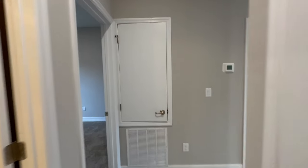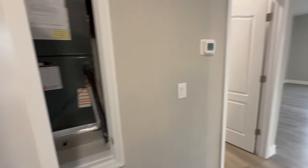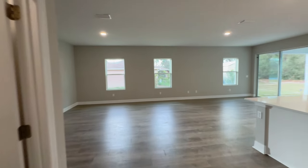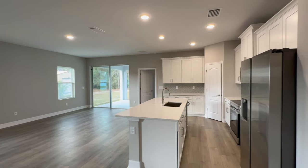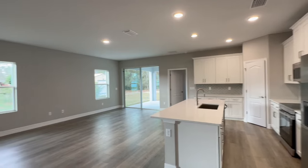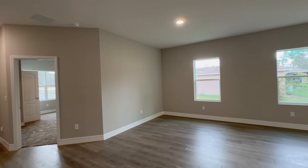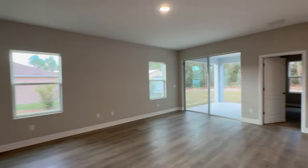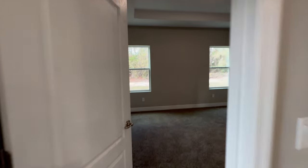Stepping out of bedroom number two, right down the hallway you're going to find your air handler. As you may notice, this home is an open floor concept, so your living room flows right into your dining room area and your kitchen.